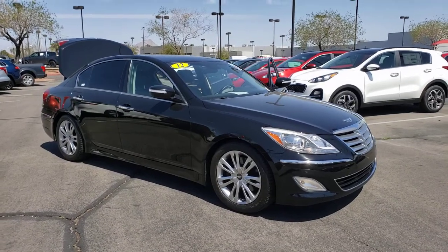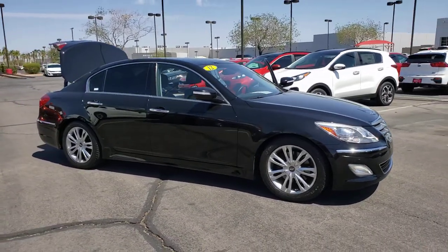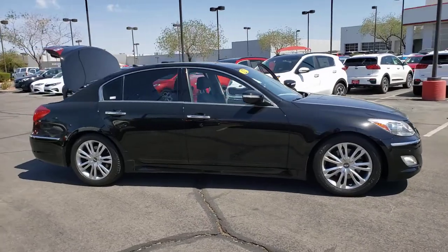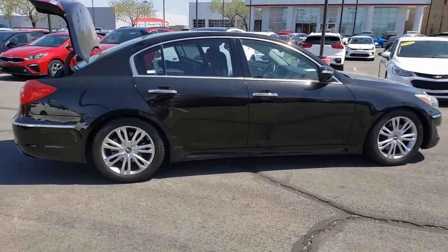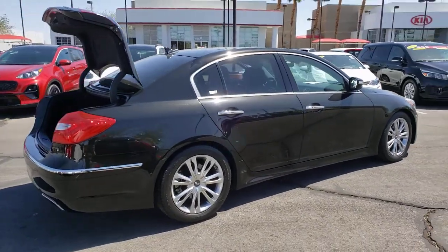Here is a wonderful 2012 Hyundai Genesis. This vehicle still has fewer than 80,000 miles on the clock, so it won't last long. This vehicle delivers the best of sporty styling and modern efficiency.